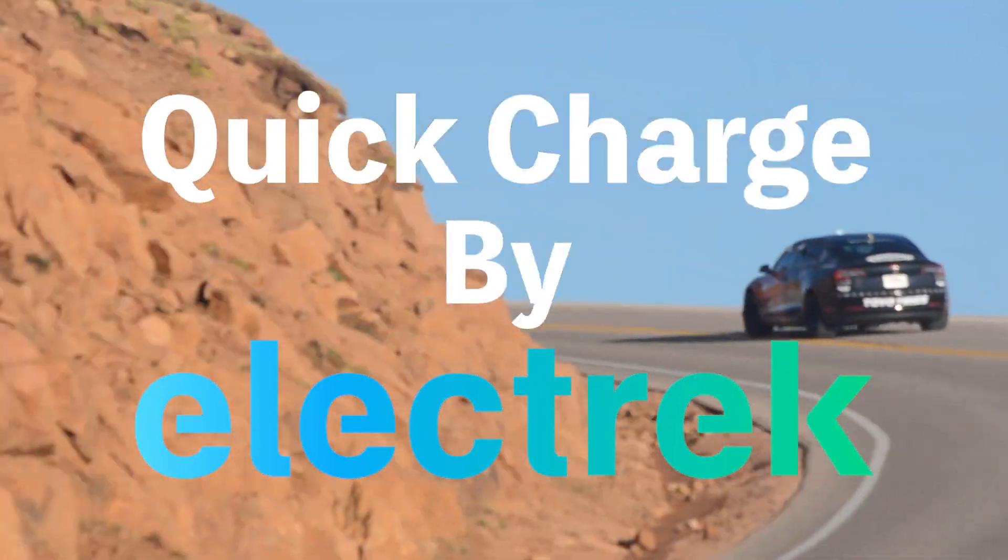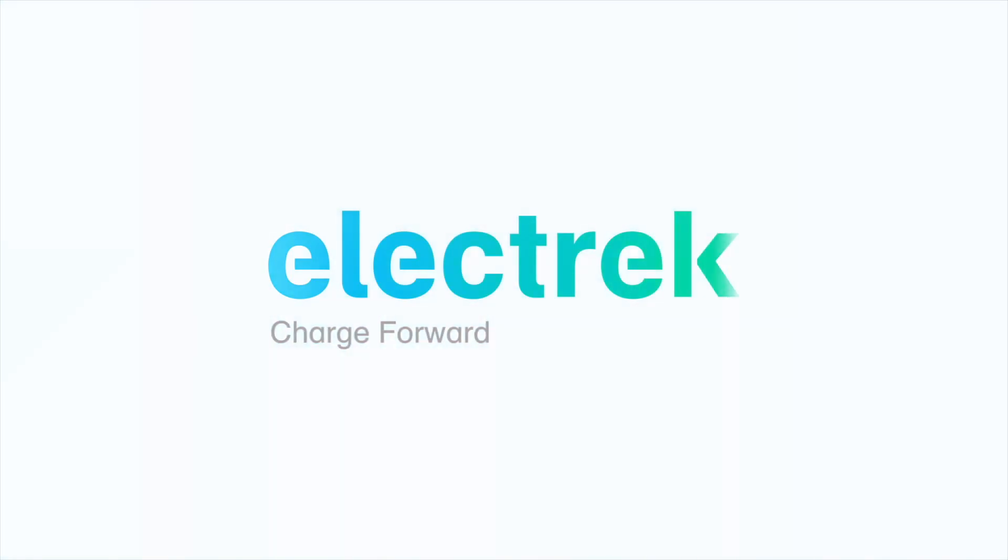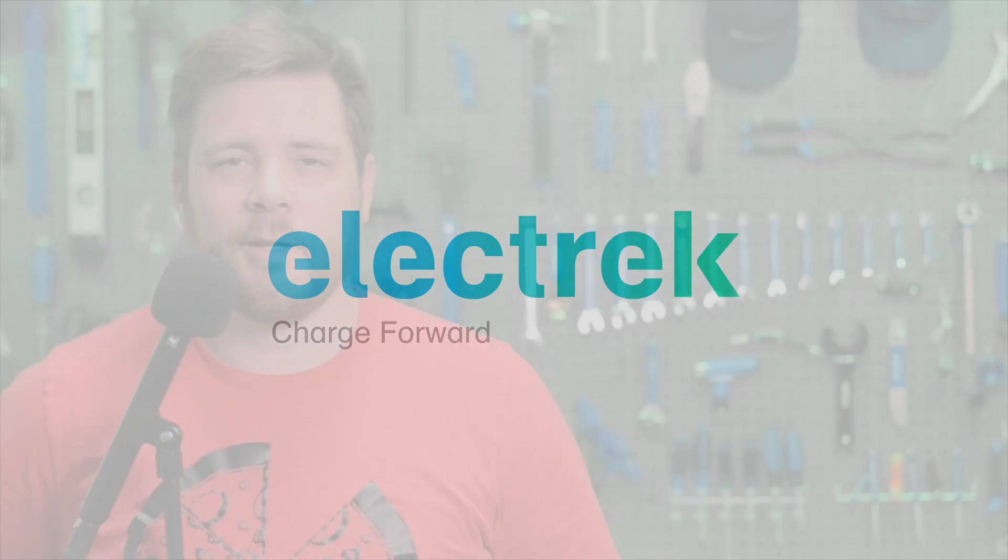Hello, and welcome to Quick Charge by Electrek, keeping you in the fast track with daily Tesla and electric vehicle news. I'm Mikey G, and it's Thursday, June 30th.